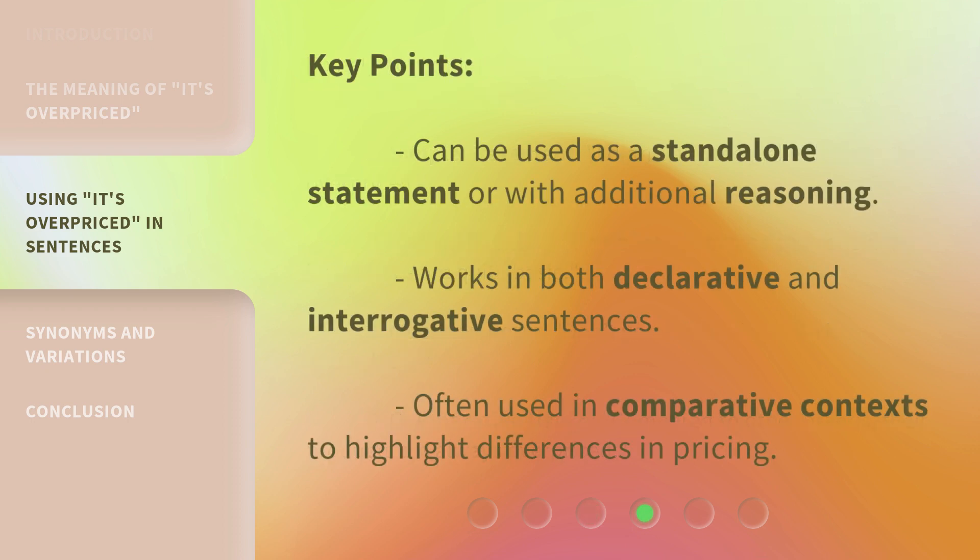Key points: the phrase can be used as a standalone statement or with additional reasoning. It works in both declarative and interrogative sentences, and is often used in comparative contexts to highlight differences in pricing.